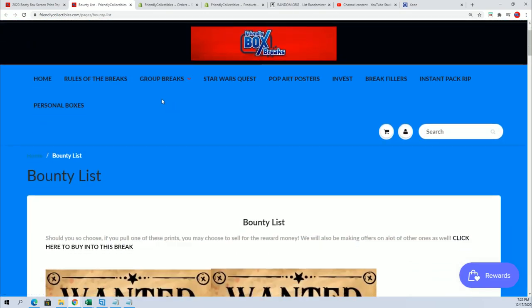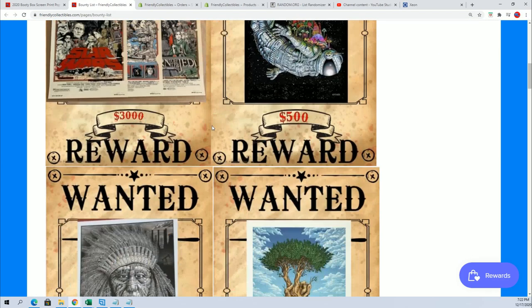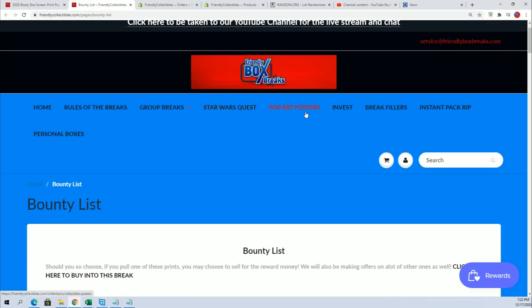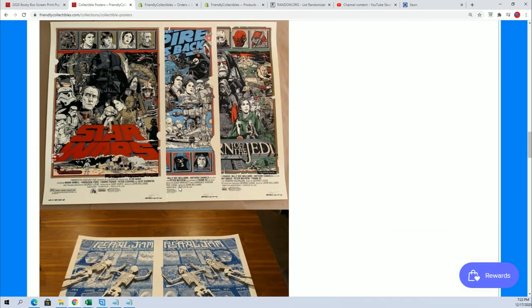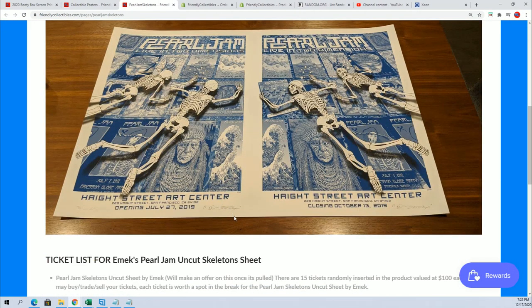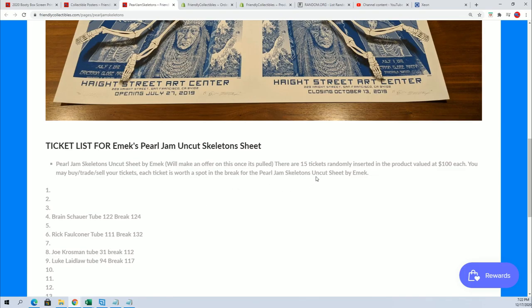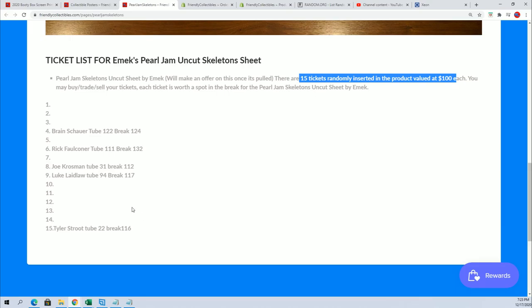So anyway, just a really great hit. Kyle, you'll be entered in to win the Pearl Jam skeletons — you've got a ticket as well. That's this one — emic's more art from emic. 15 tickets inserted in the product, valued at a hundred dollars each. This is a very big hit. You've got spot 14 to win it.